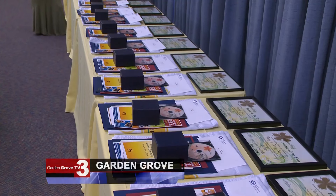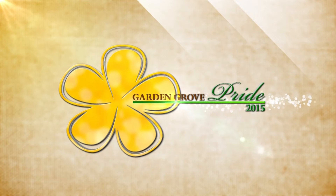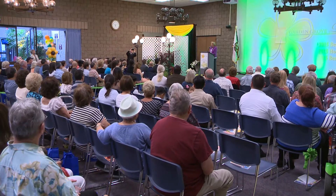Hundreds of homeowners filled the Community Meeting Center at the 42nd Annual Garden Grove Pride Awards Ceremony. Zone 7 winners: Daryl and Patricia Peterson.